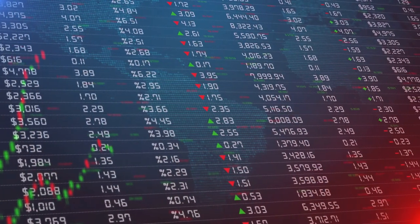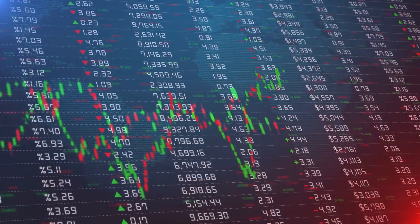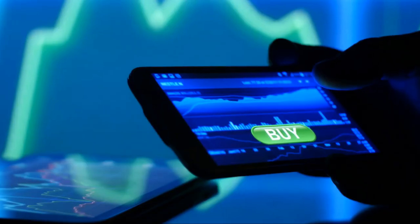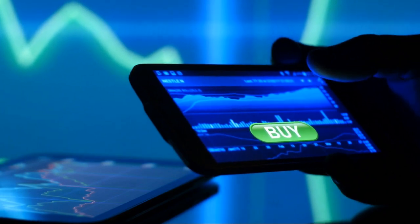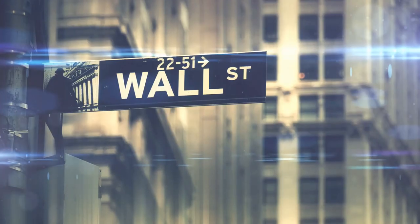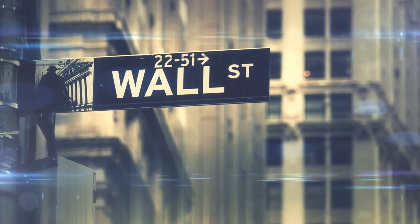ETF, or exchange traded fund, is like a basket of various securities that you can buy and sell on an exchange, just like individual stocks. This means with just one transaction, you're investing in a multitude of assets. Introducing ETF stocks, your ticket to a diversified and potentially lucrative investment portfolio.